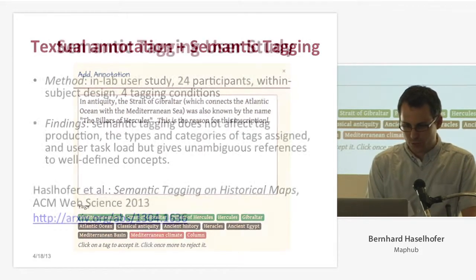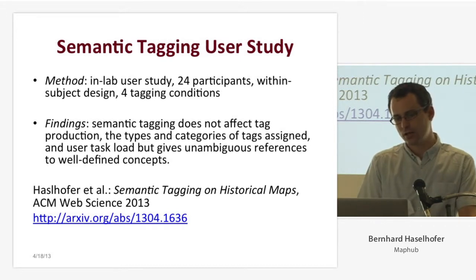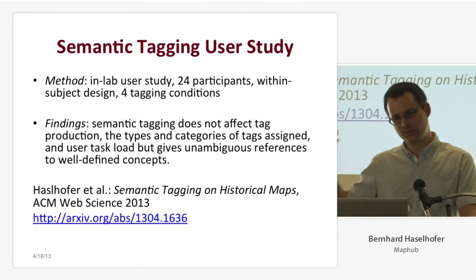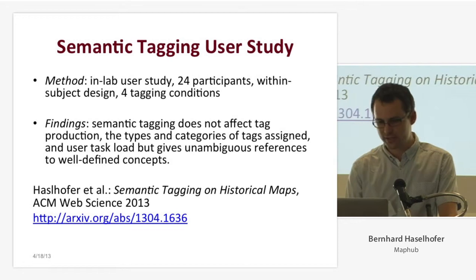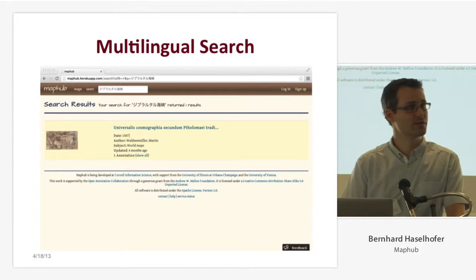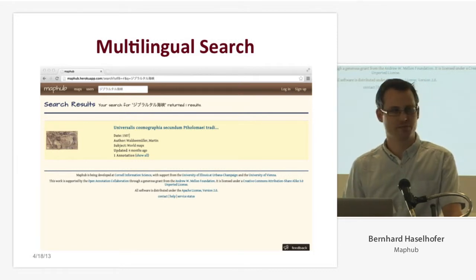I'd like to refer to a study we did at Cornell last year, where we were interested in how semantic tagging compares to traditional label-based tagging as you know it from Flickr. We had an in-lab experiment with 24 students. Our finding was that it doesn't affect tag production — the types and categories of tags you get — and it's also not more frustrating for users than label-based tagging. If you have semantic tags in your system, you can translate a Wikipedia link to a DBpedia link, fetch all the translations from DBpedia, and then enable multilingual search simply by indexing those translations.